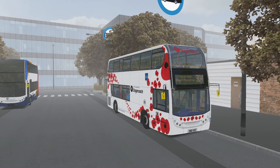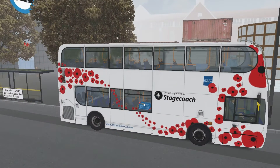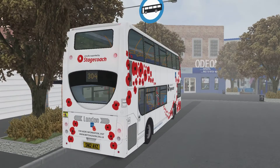Hello and welcome to another OMSI2 video. It is Remembrance Sunday today and by the time this video goes out it will be the 11th of November. So we're doing a cheeky little bit of virtue signalling here. And yes, we're driving a London City Bus Enviro 400 in this delightful — oh, there's a tree in the way. That didn't work as planned, did it? This delightful poppy day livery from Stagecoach.